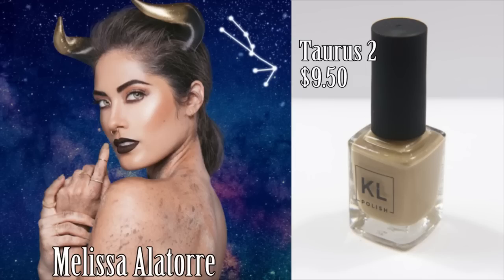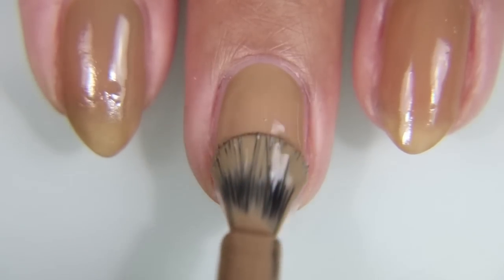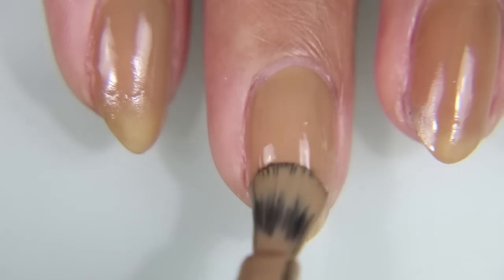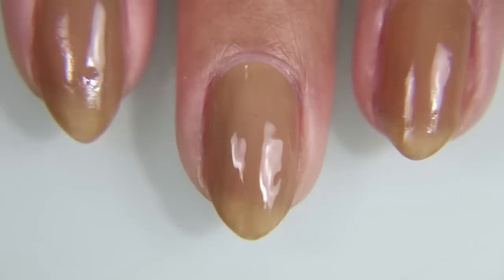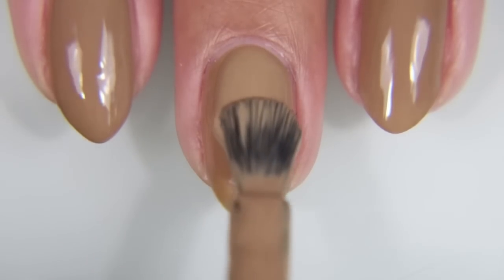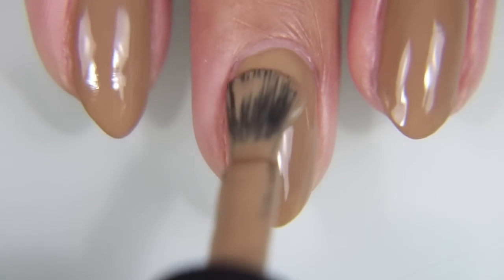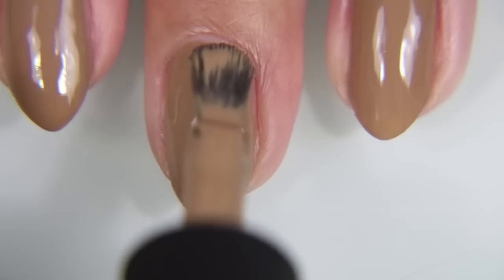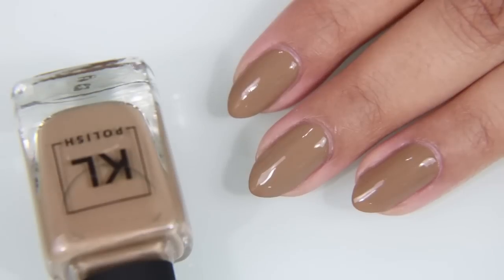And next we have Taurus II, shown off by Melissa Alatorre. I was upset when this collection came out only because there were 12 polishes, and on top of that, I think we got like three days notice that the collection was coming out. And then on top of that, we couldn't use our coupon codes if we had them, because the collection is modeled by influencers and they never pay for their faces and stuff. Which is fine. I just wish I had had more than three days notice.